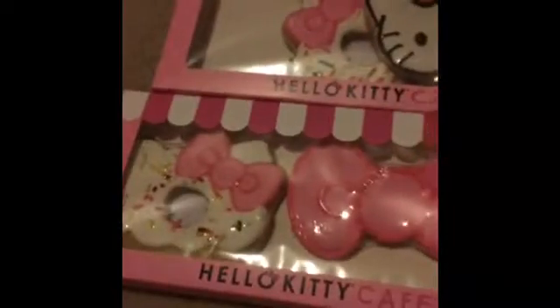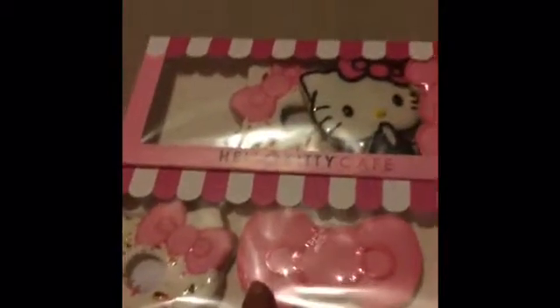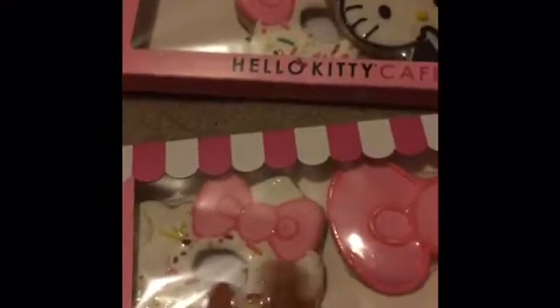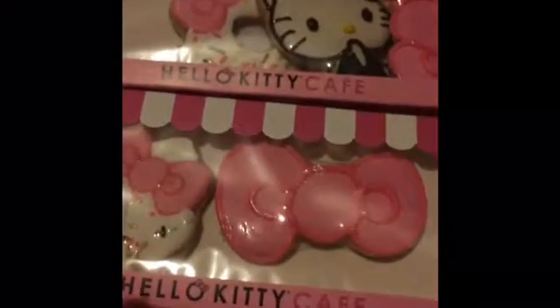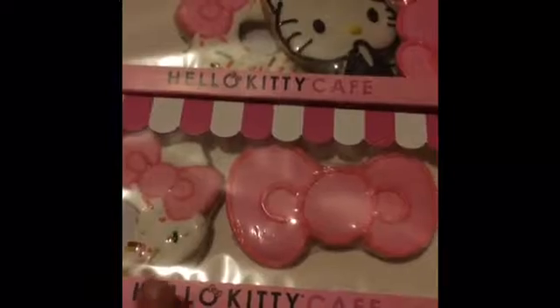So the cookie is a sugar cookie and it's actually pretty good, not bad. They're really cute as decorative pieces, so they're really nice. If you leave a comment below, let me know which items I got are your favorite. I think my favorite would probably be the cookies.